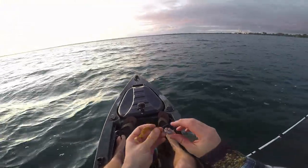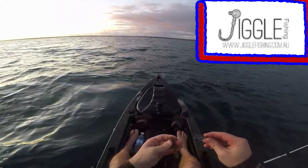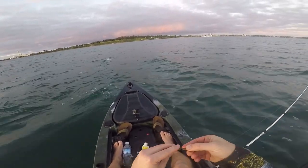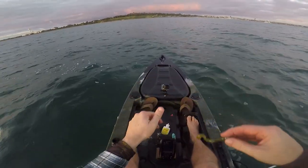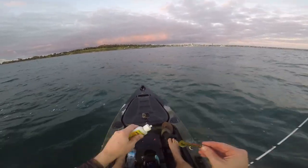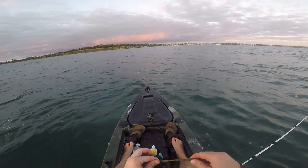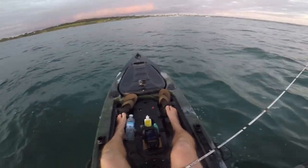Alright guys, the jig head I'm using is just a quarter ounce jig head — it's the Jiggle Fishing Bullet Jig Head. That last pinky took the tail clean off the plastic, so let me rig another one. There's a little grub on there. Don't forget the shrimp gel — smear that in. Let's get stuck in and catch another one.